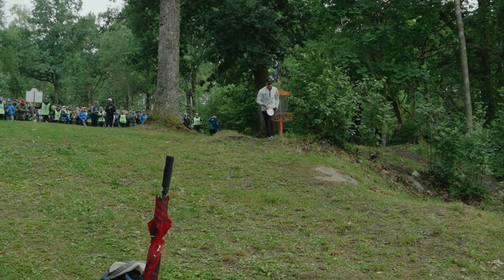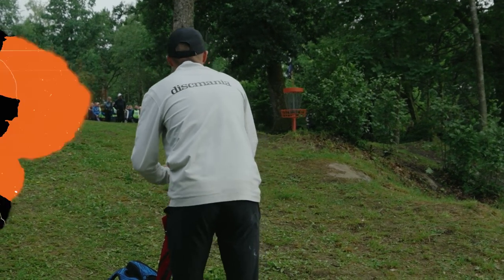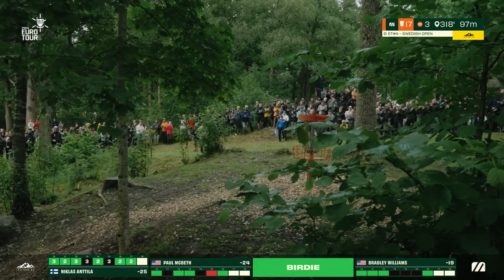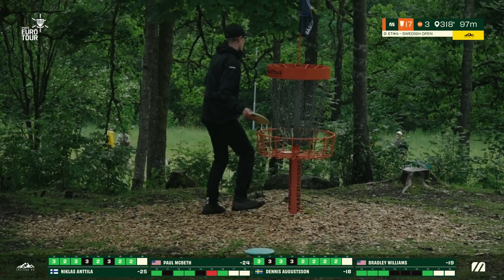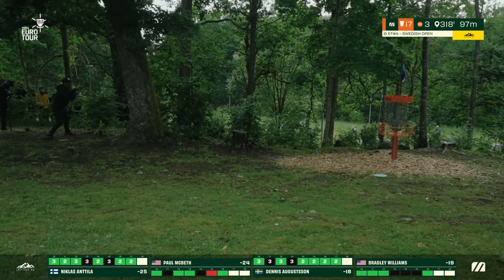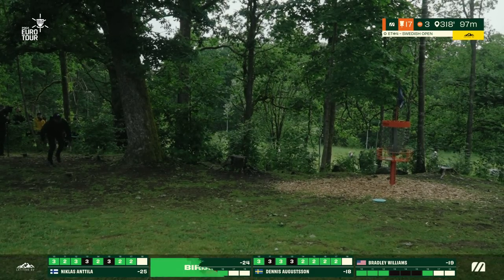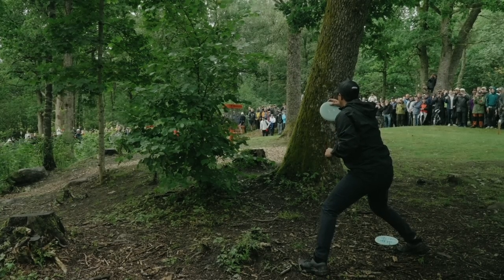Nicholas is in the moment here — back-to-back deep putts. He puts the pressure right back on Paul. Insane mental strength. Dennis makes another great putt from the edge of the circle. Paul also has to straddle this — no easy putt. Looks like the wind has actually died down. He gets it bottom left pocket — let's take another look at this high pressure putt.